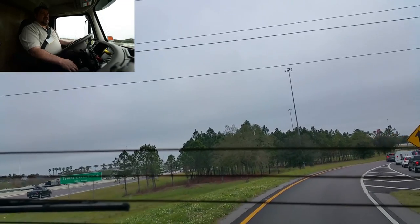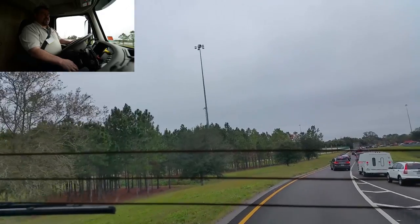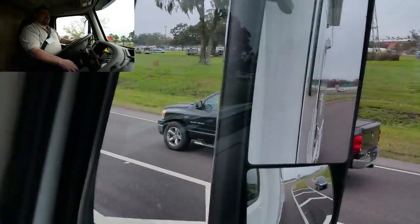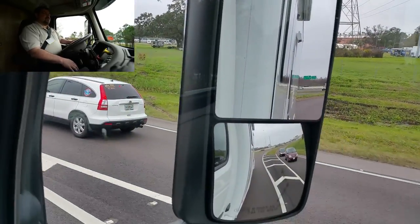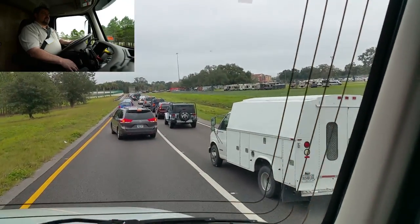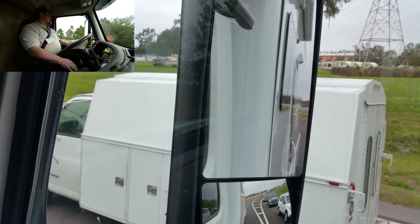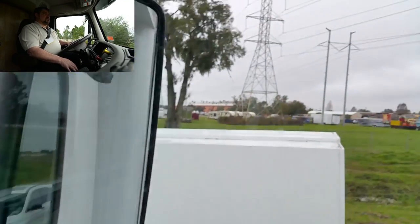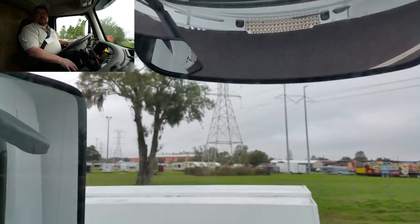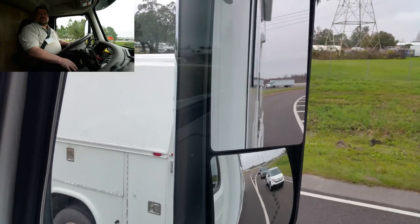Now we're experiencing the Tampa RV Super Show traffic jam. In terms of sight as you merge into this traffic, you really don't have a blind spot. You even have additional cameras up top. That's very impressive.